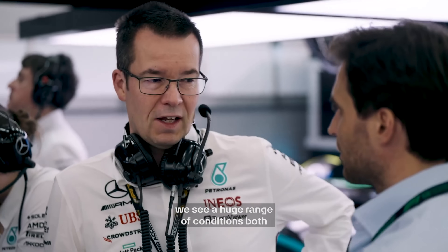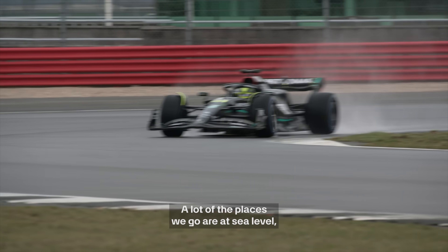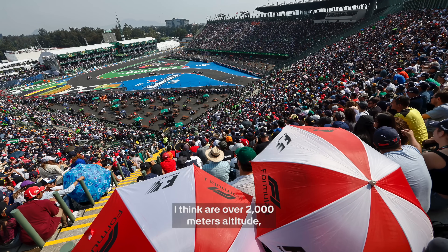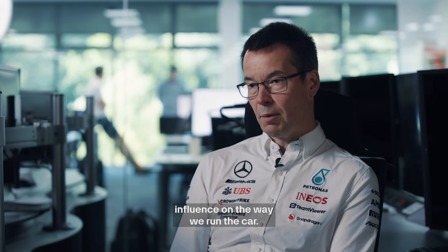Across the season we see a huge range of conditions — both in temperature and atmospheric pressures, but also wet and dry. A lot of the places we go are at sea level, but places like Mexico City are over 2,000 metres altitude, so there's a big drop in air pressure and that has quite a big influence on the way we run the car.